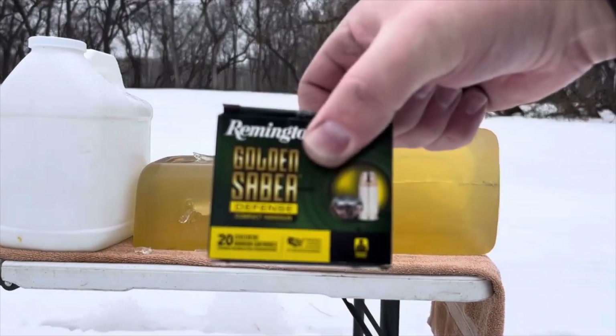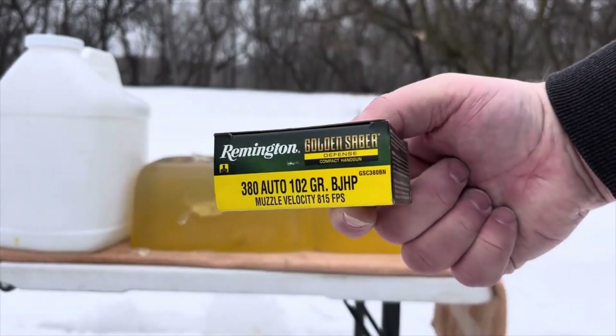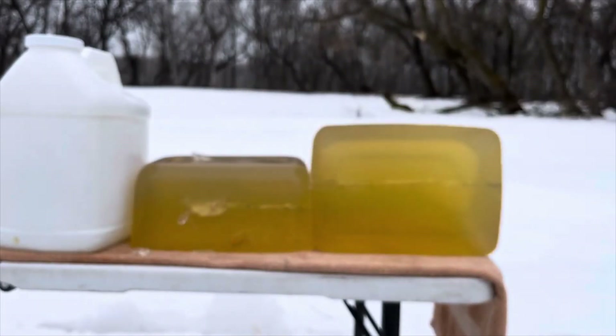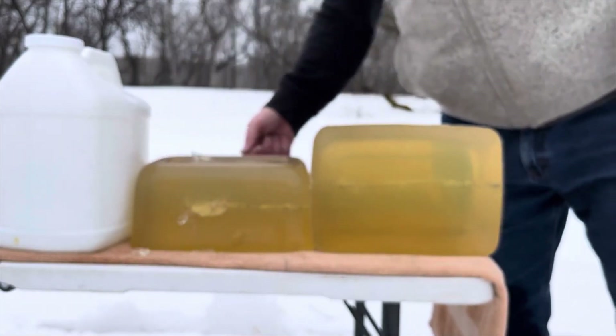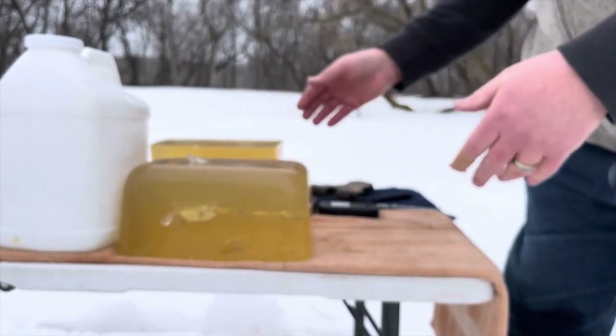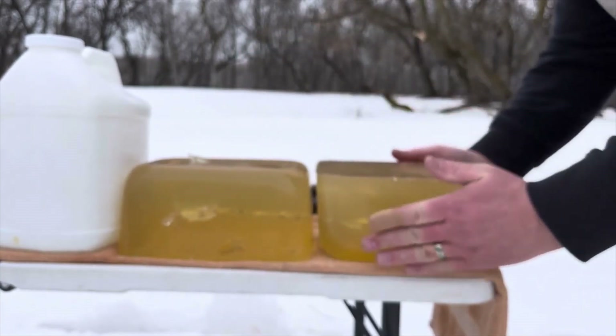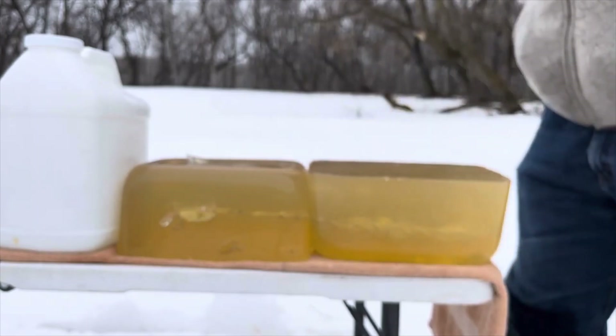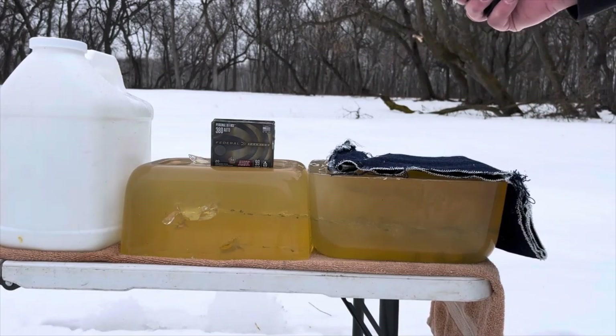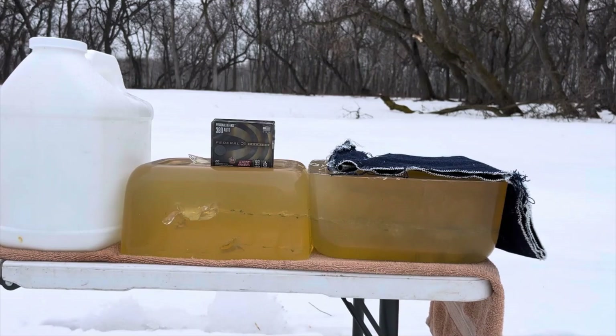So the Golden Sabre 102 grain Defense Compact Handgun — that's not the worst choice. If your gun will feed them reliably — I had a 380 that wouldn't — but if it will, give them a shot. We've got plenty of room in this gel block, but I'm going to flip it over and shoot it with the Federal Hydroshock Deep 99 grain Federal Premium Personal Defense Ammunition through four layers of denim, six feet back, homemade organic ballistic gel.